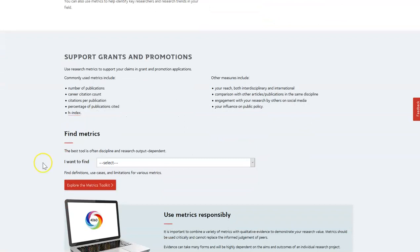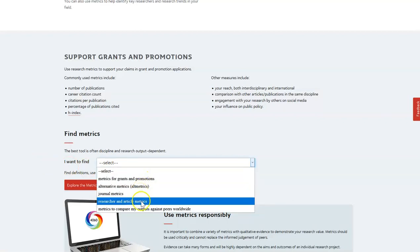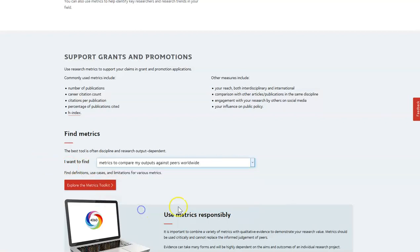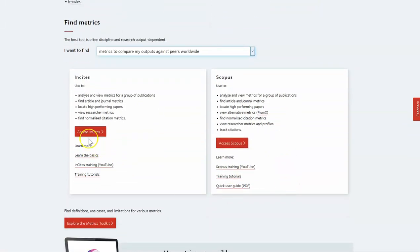Our web team created a decision tree as a pain reliever to assist with locating databases for researchers to find the information they're after. They can select what they want the metrics for — such as to compare my outputs against peers worldwide — and the toolbar informs them that Insights and Scopus are good to use for that, along with links to access the database and where to find out more information.